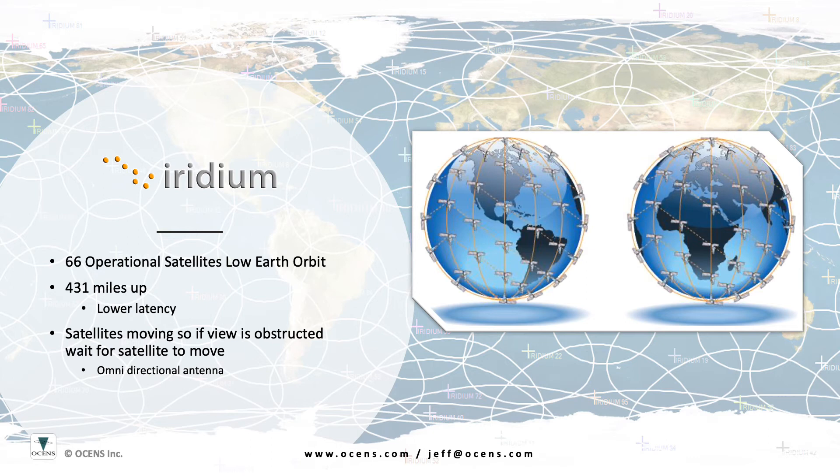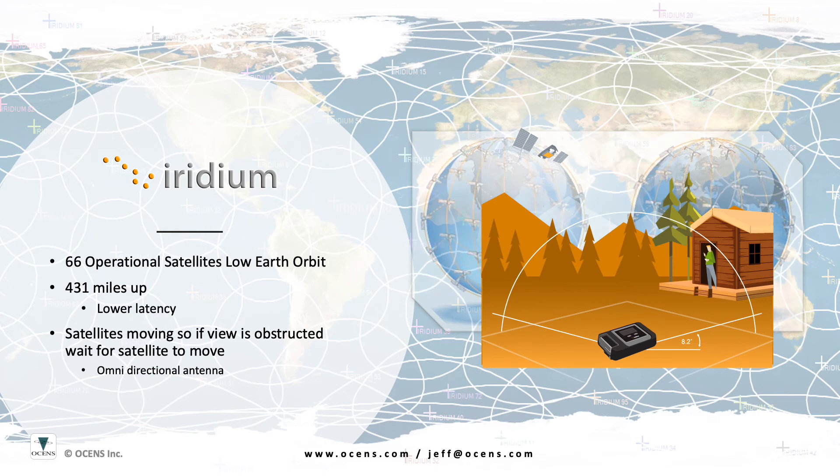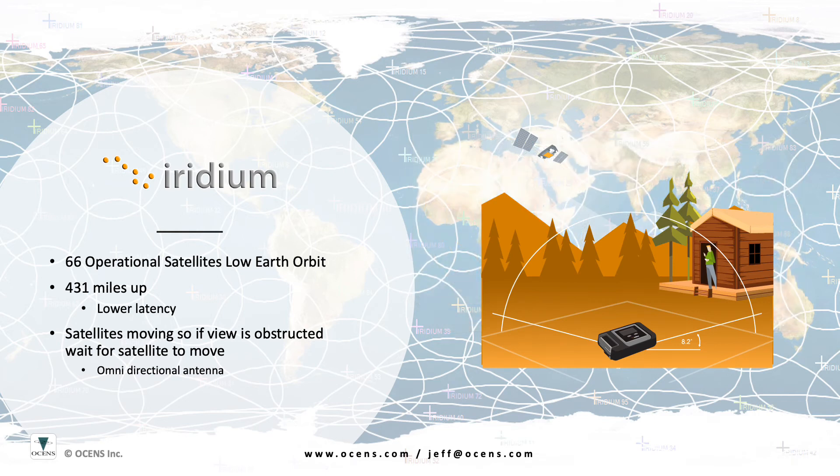It takes about 8 to 10 minutes for a satellite to pass overhead from horizon to horizon. Iridium phones use an omnidirectional antenna, so you need only to make sure it has a clear view of the sky. The more of the sky it can see, the better the ability for it to maintain good signal as the satellite passes overhead.